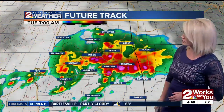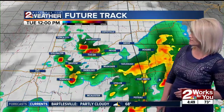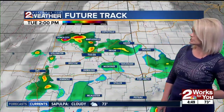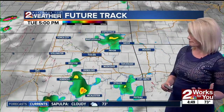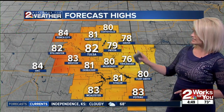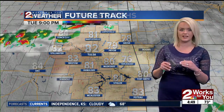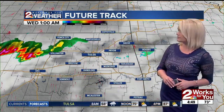Temperatures right now, 73 degrees. Here's what our future track looks like: scattered showers expected to hold through the morning hours, hit and miss through lunchtime into the early afternoon, then slowly start to taper. We'll be left with mostly cloudy skies. With the clouds and rain keeping temps down, you're only going to see highs in the upper 70s to low 80s — we may not even hit 82 today, depending on how much of a break we get.